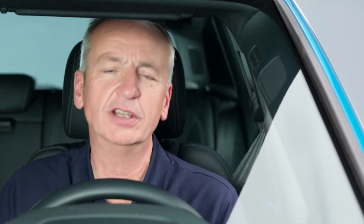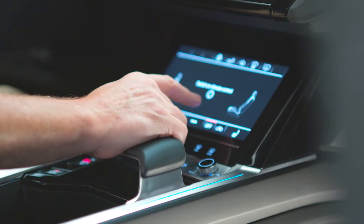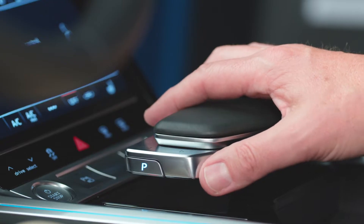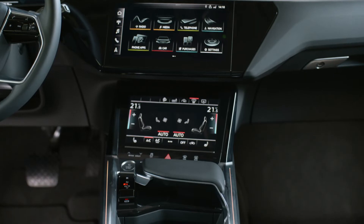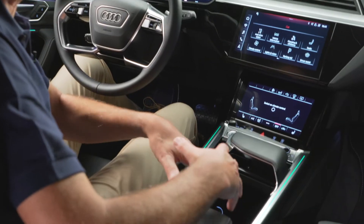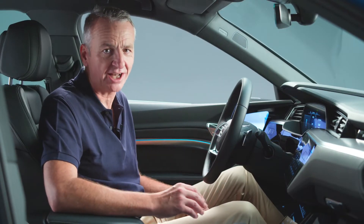The first thing you notice inside the e-tron is the quality. Everything is absolutely first class. There's a wrist rest, of course, just to make selection of everything a little easier. This is also the shifter, because it's fully electronic — all you need is one little lever to change gears. That means no gear selector and no transmission tunnel, so in here there's room to charge all your devices. It really is a wonderful environment to find yourself in.